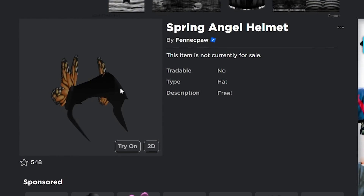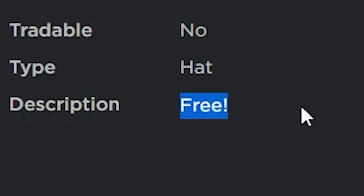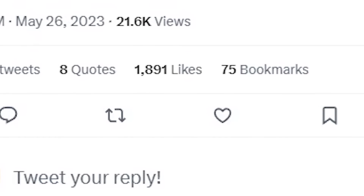I recommend you guys go ahead and buy it. In case you're wondering what the cost is, this item is actually going to be free — the description literally just says 'Free!' with an exclamation point. She said the stock is dependent on how many likes the tweet gets, and so far the tweet has almost 2,000 likes, so I assume it's going to have around 2,000 stock.